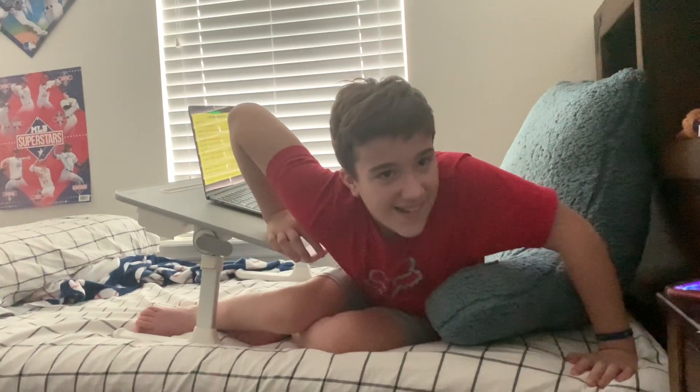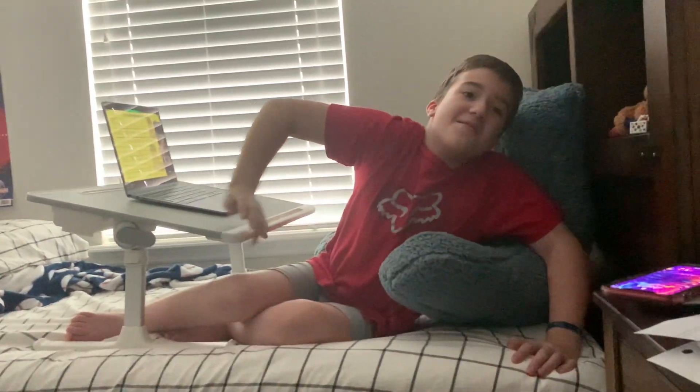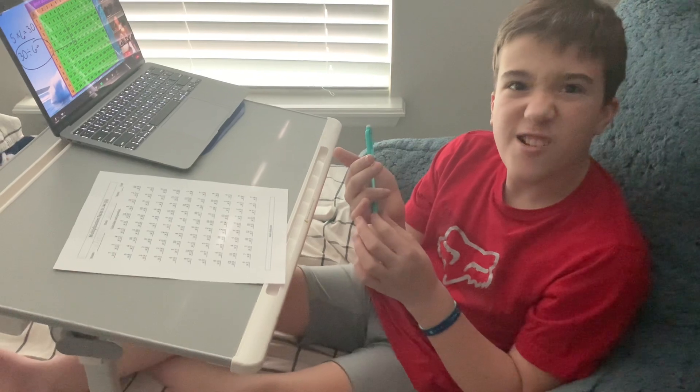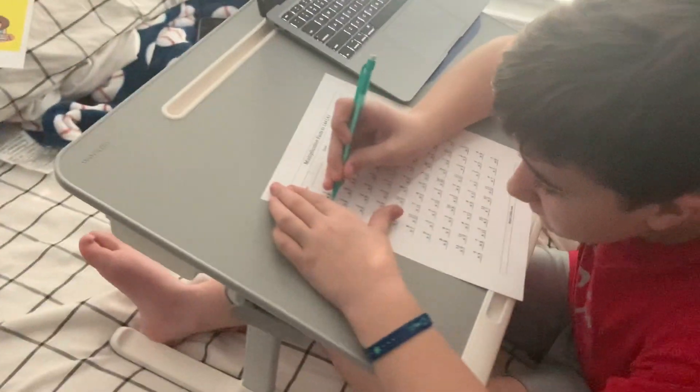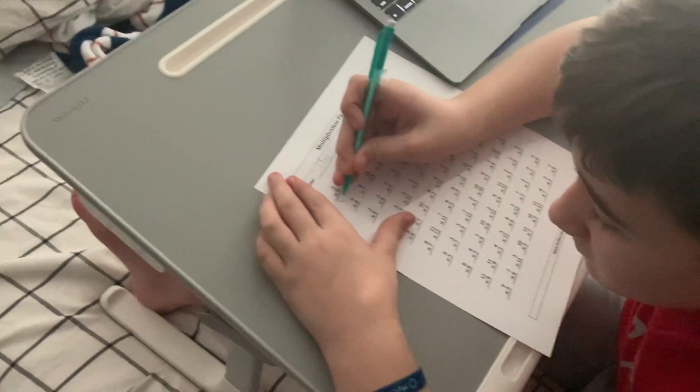One... I also have... 144. Yep. You knew it. Good job. What'd you do, your 9 trick on your hand? 63.